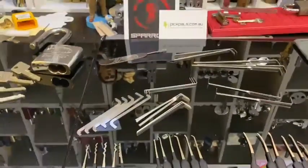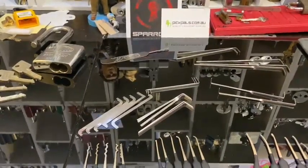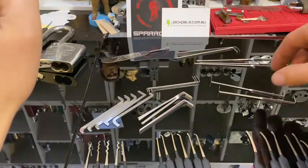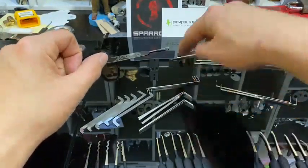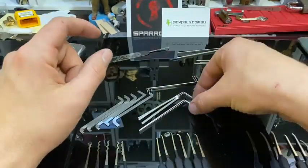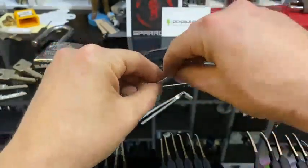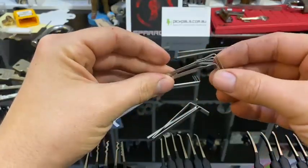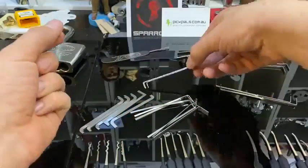So one thing that Sparrows does really well with their sets is always give you heaps of tensioners. With the Whizzwazzle set you get all these tensioners if you don't get the Flat Five, but they give you three of each — three different thicknesses. You've got just straight with a bend, and then you've got double-ender, always in the three different thicknesses.